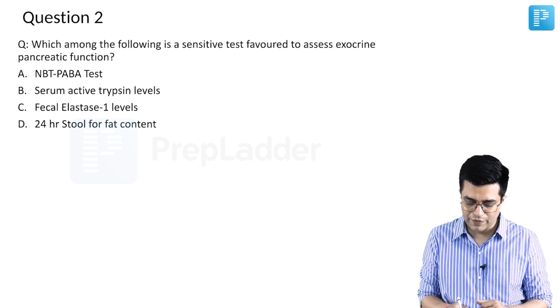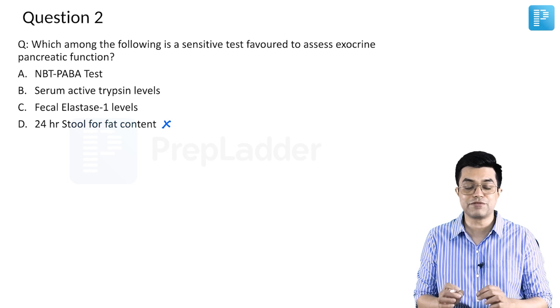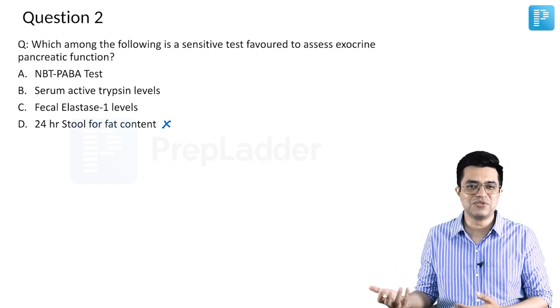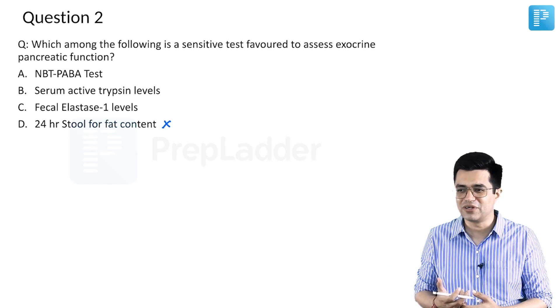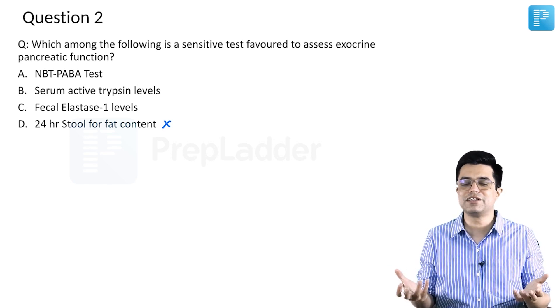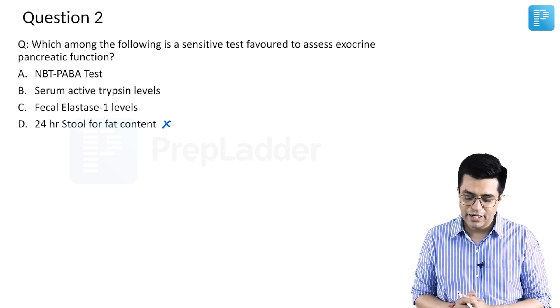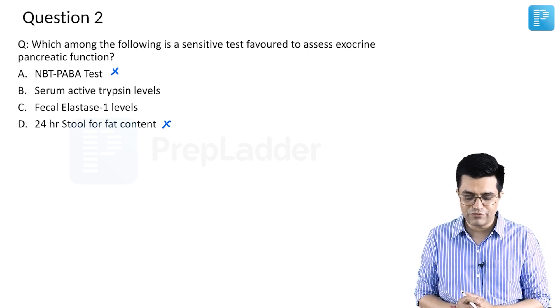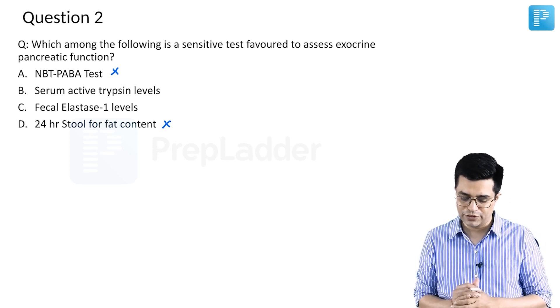24 hours stool fat content is not a sensitive test. It is sometimes used for steatorrhea assessment, or in cystic fibrosis or malabsorption symptoms, but by itself it is not a sensitive or specific test. NBT Paba test is also not a very sensitive or specific test, and it is not a favoured test for pancreatic function.